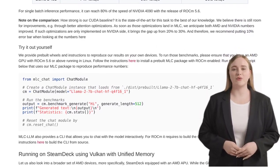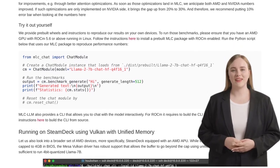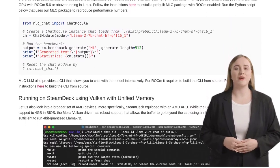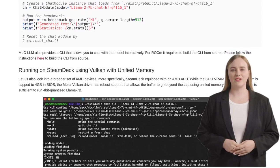No discussion is complete without mentioning the limitations. Some commenters express concerns about the support and commercial use of AMD GPUs. But every technology has its challenges, and it's all about pushing boundaries and finding solutions.